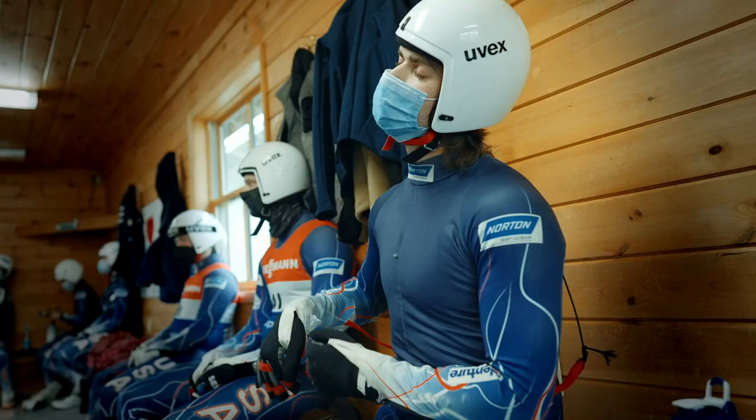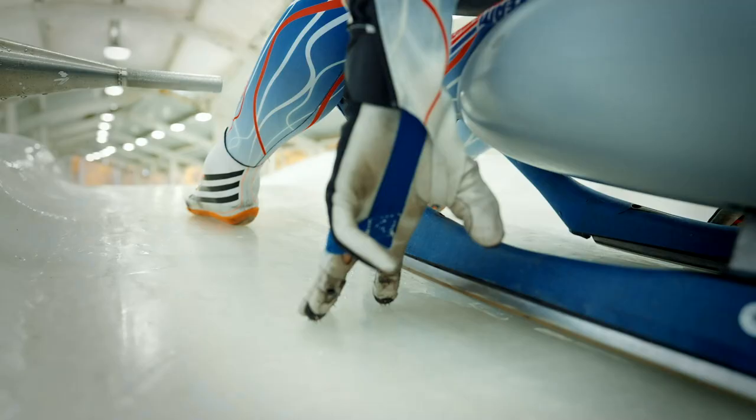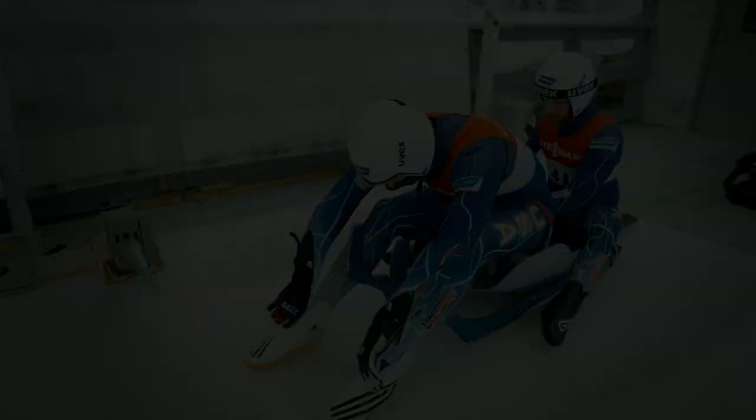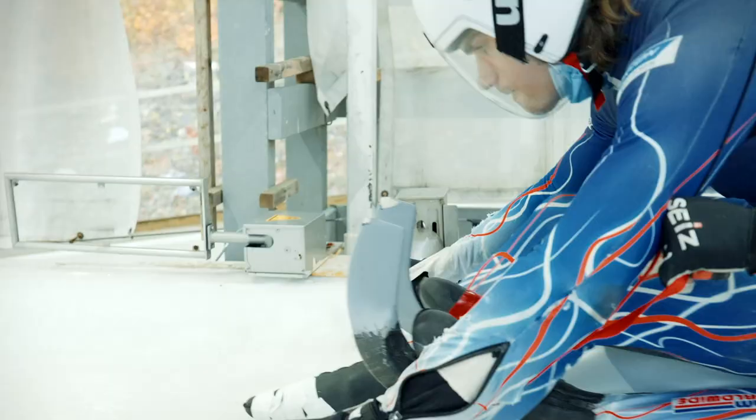The luge is essentially ultimate sledding. We're going up to 90 miles an hour pulling four to five G's. We're timed to the thousandth of a second, so you want every advantage you can get. Everyone in the world is getting faster and faster. The goal is to medal.